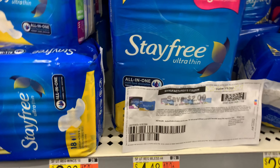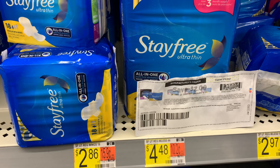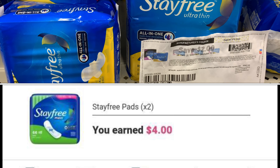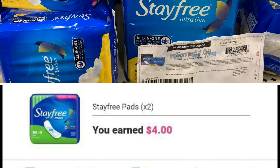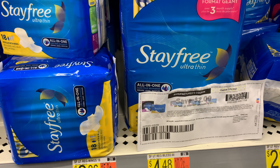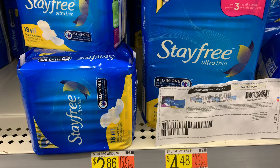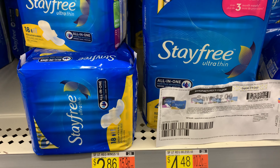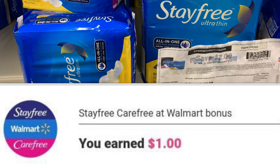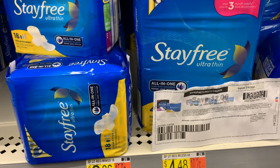I'm also picking up the Stayfree pads, priced at four dollars and 48 cents. I'm going to use a two-dollars-off-two coupon and pick up two packs. Ibotta is giving back two dollars per pack, bringing my total to eight dollars and 96 cents. After the coupon and Ibotta rebates, my final cost comes down to two dollars and 96 cents. I'm also hitting a bonus for buying both the Stayfree and the Carefree, making the final cost for all three packs three dollars and 30 cents.